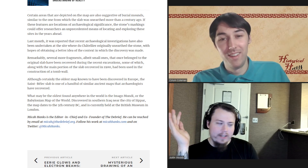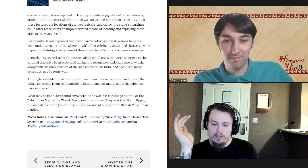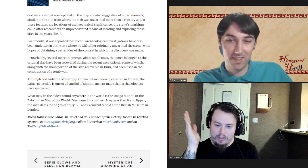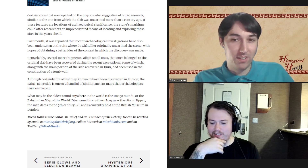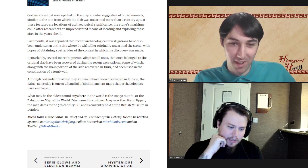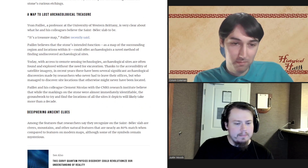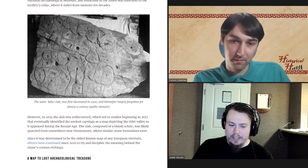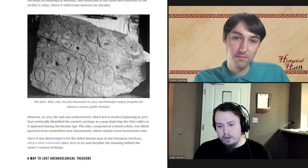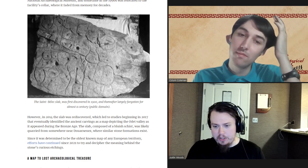The hosts joke about the British Museum appearing again — proposing a Historical Humans drinking game where you take a drink any time someone mentions the British Museum. On a more serious note, this is an interesting topic because the map could also be depicting burial mounds within the region.